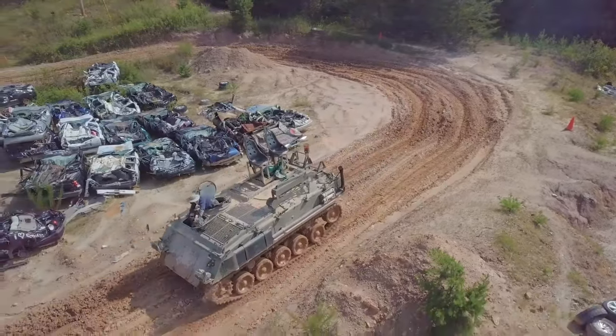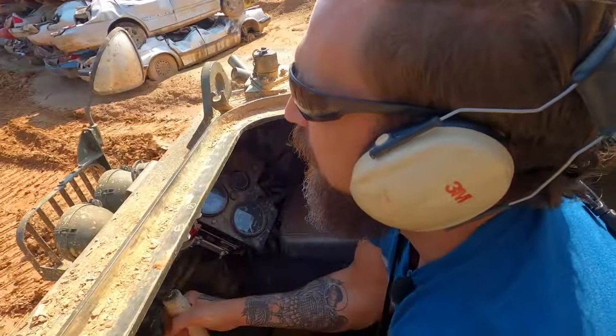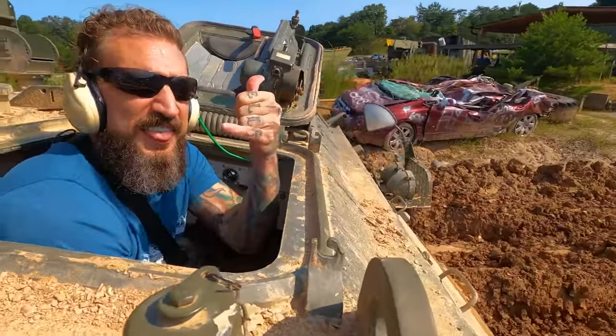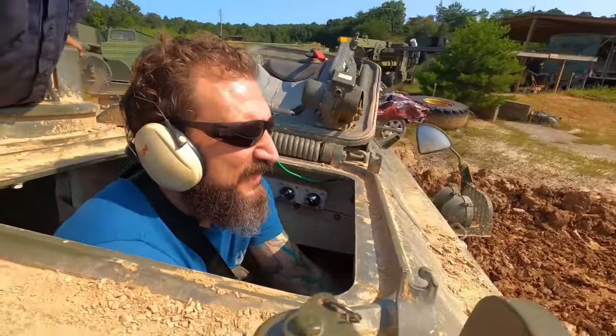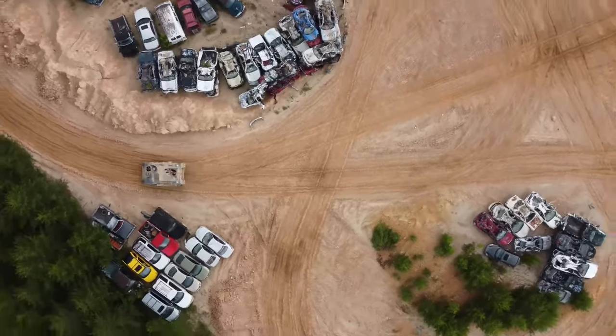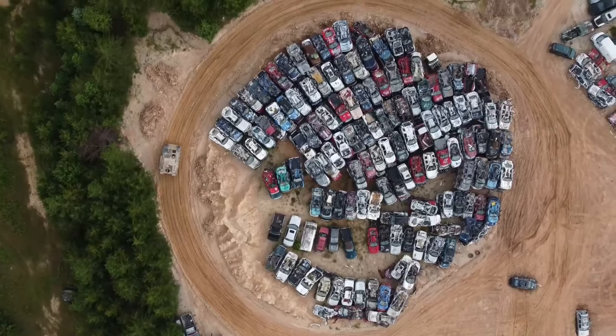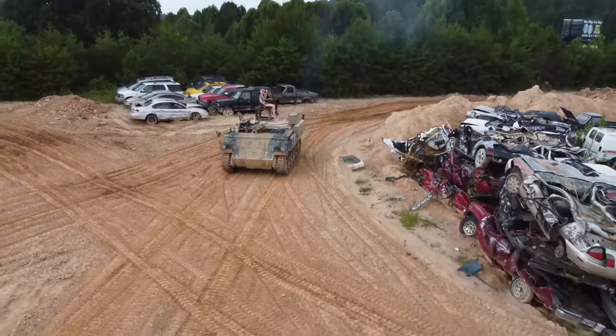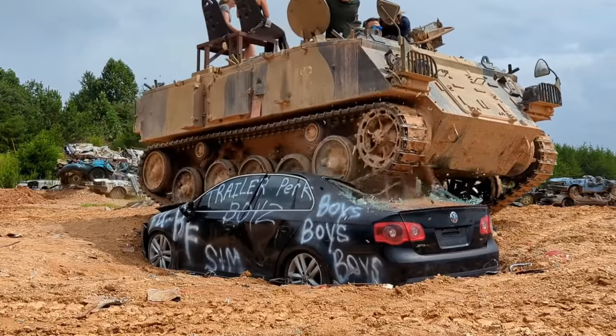This is where you get to live out those childhood dreams of driving a real military tank. It's as cool as it sounds. Imagine yourself behind the controls, navigating through a rugged course, and yes, even crushing a car under the tank's massive tracks. For those who love a good adrenaline rush, Tanktown offers an experience unlike any other.